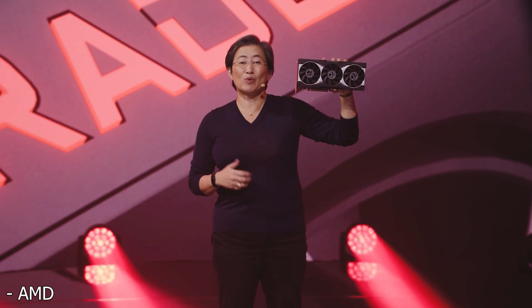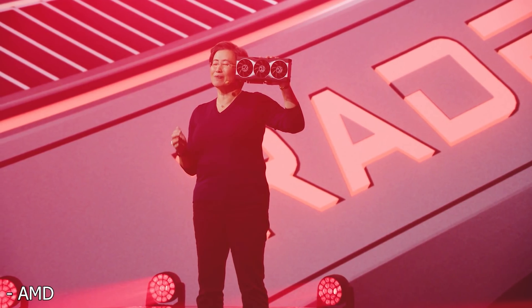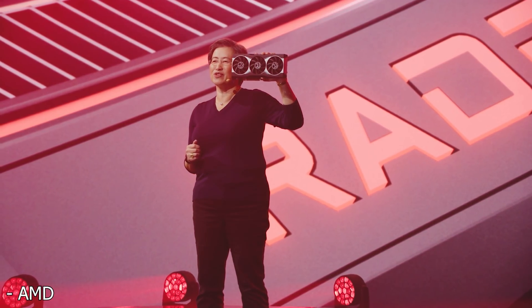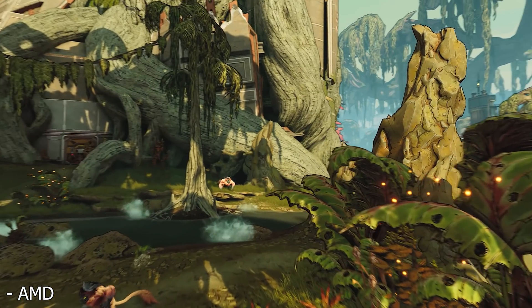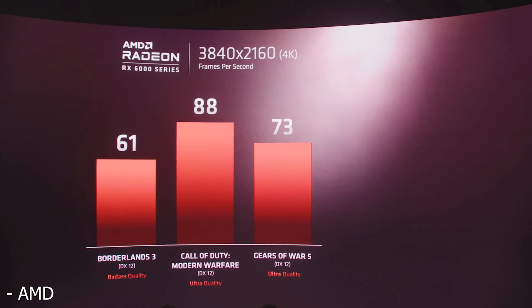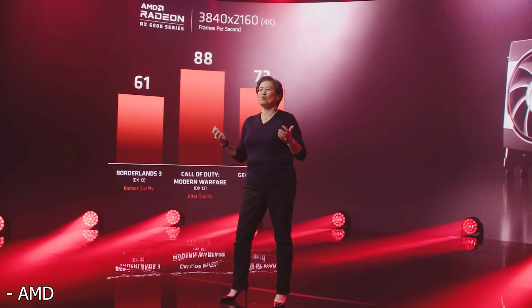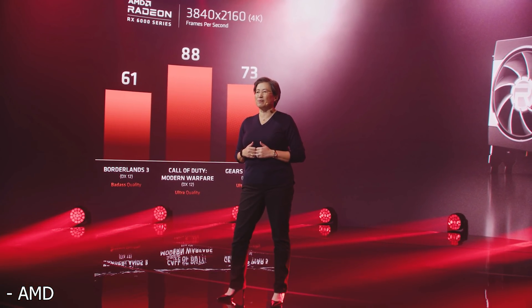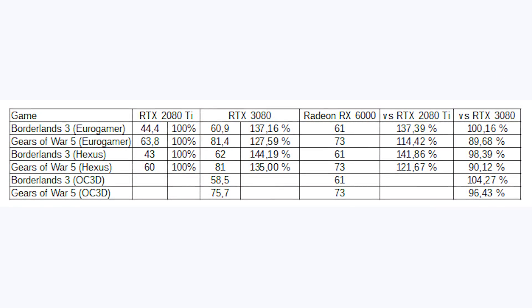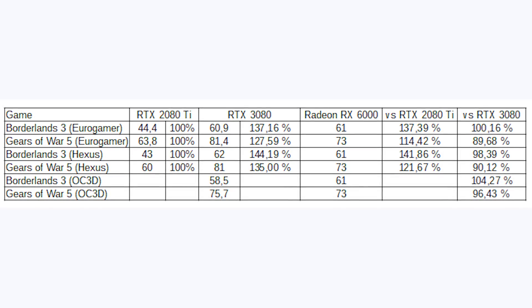During AMD's launch event, they showed off some performance numbers for their Big Navi GPUs, which will have their own launch event at the end of the month on October 28th. A user by the name of Planet3DNow took two of their benchmark numbers from Borderlands 3 and Gears of War 5 and compared them to Euro games numbers with the RTX 3080. In Borderlands 3, the RTX 3080 gets an identical score to the Big Navi GPU shown by AMD, and in Gears of War 5, the RTX 3080 is around 11% faster.